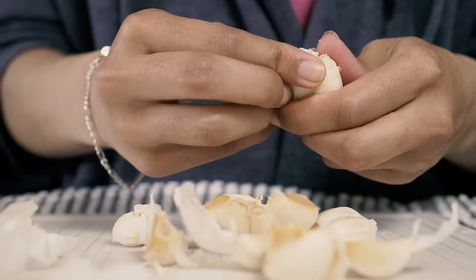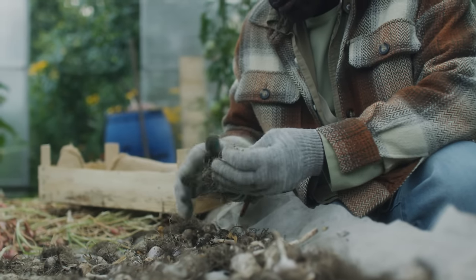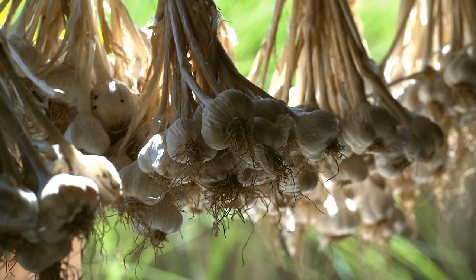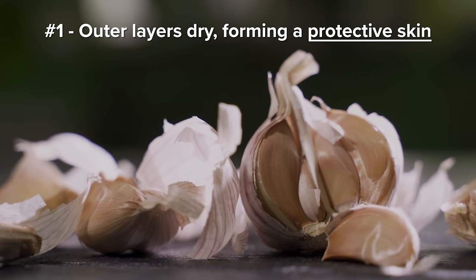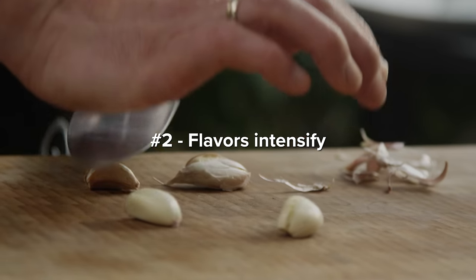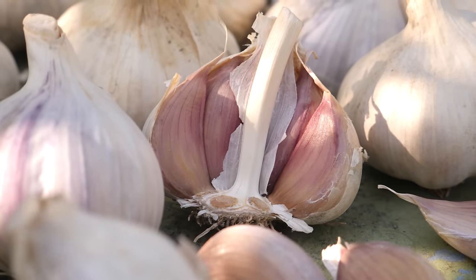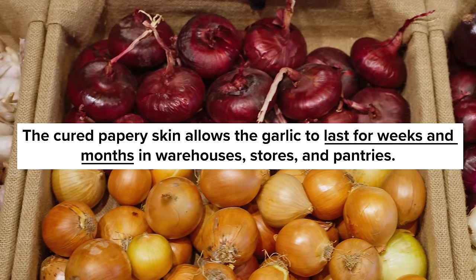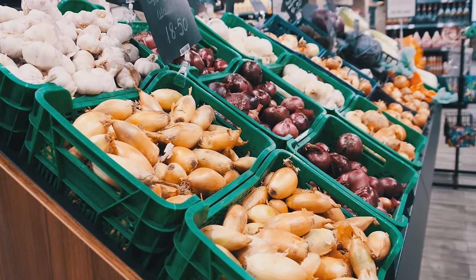The garlic we buy at the grocery store is actually cured, which is a super important process that begins to explain why garlic is used in so many cuisines around the world. To cure the garlic, excess soil is brushed off from the harvested bulbs, and they are strung up to hang in a dry, well-ventilated area for about two to four weeks. Two important changes happen: the outer layers dry, forming a protective papery skin, and the flavors of the cloves themselves intensify during these couple of weeks.